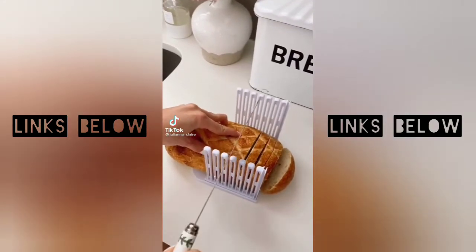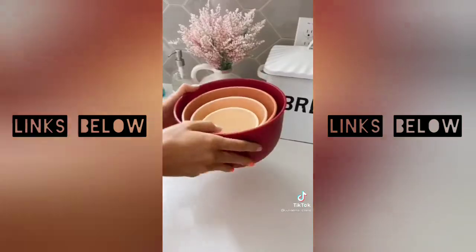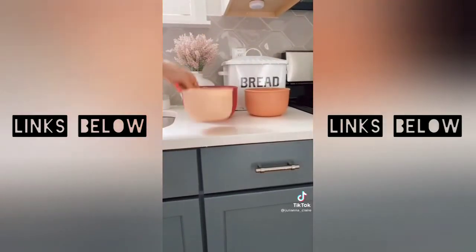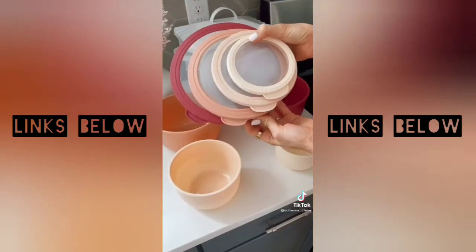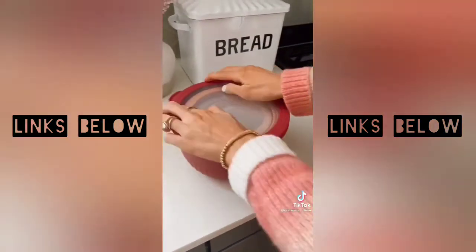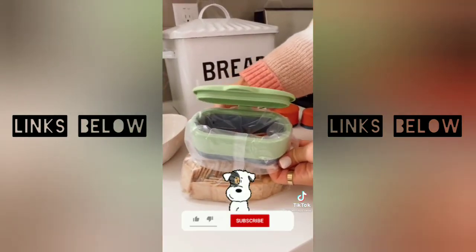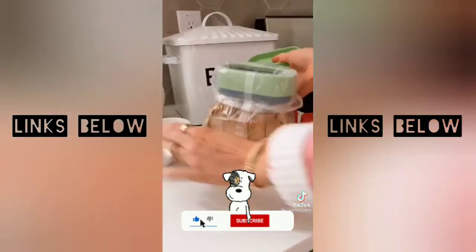Amazon kitchen favorites: cut a perfect bagel or loaf of bread with this device — all parts fold up for easy storage once you're done. This blush ombre bowl set comes with four different sizes, and the set comes with tops to turn each bowl into a storage container. All pieces fit together for easy storage once you're done using them.